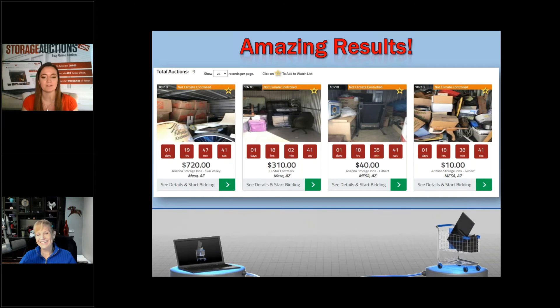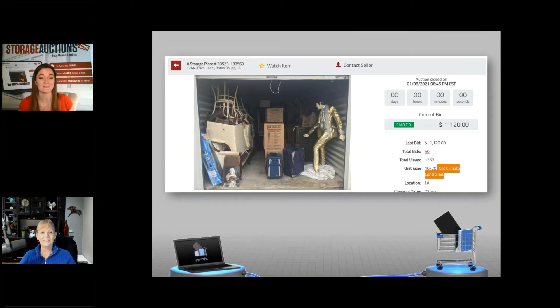Looking at one of these units, if it has a lot of mismatched random items that don't make sense — boxes and weird things — it can deter buyers. They might only want one item but have to take the whole unit. The manager who opened that door was probably thinking, 'Thank goodness somebody bid something because I don't have to spend the next day cleaning this out.' I used to ask for a dollar — will someone please just take it off my hands? We get a lot that come in at $10 at the last minute and managers are thrilled.